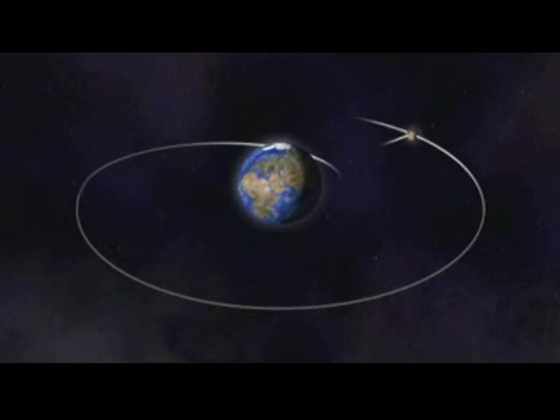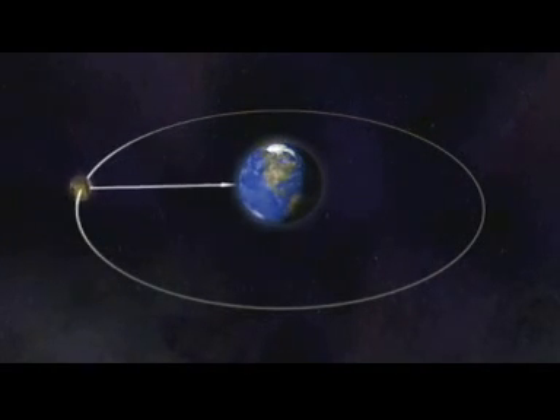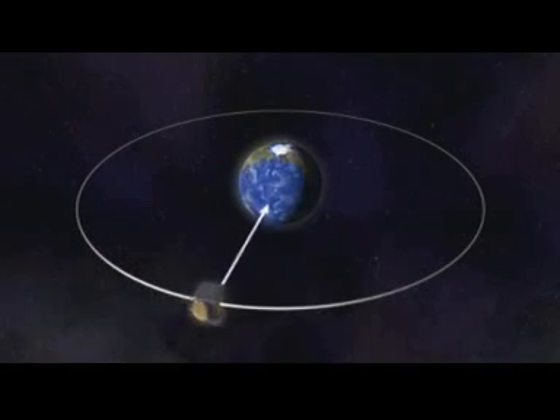This final orbit is a geostationary orbit, which means that the satellite will always stay above the same point on the Earth's surface.